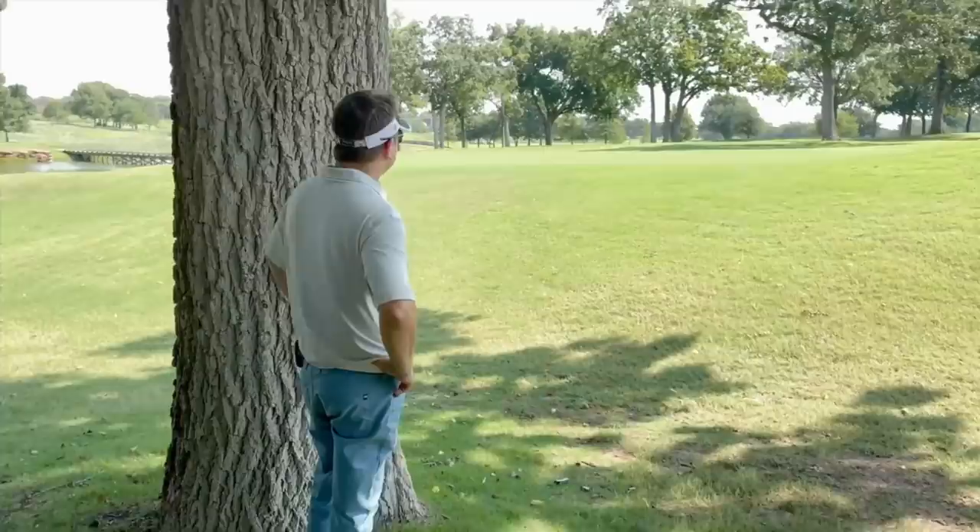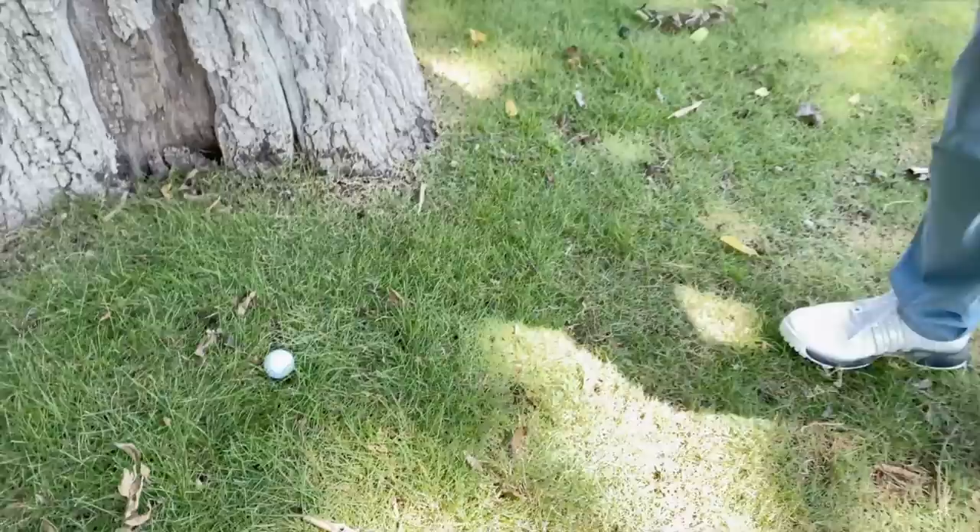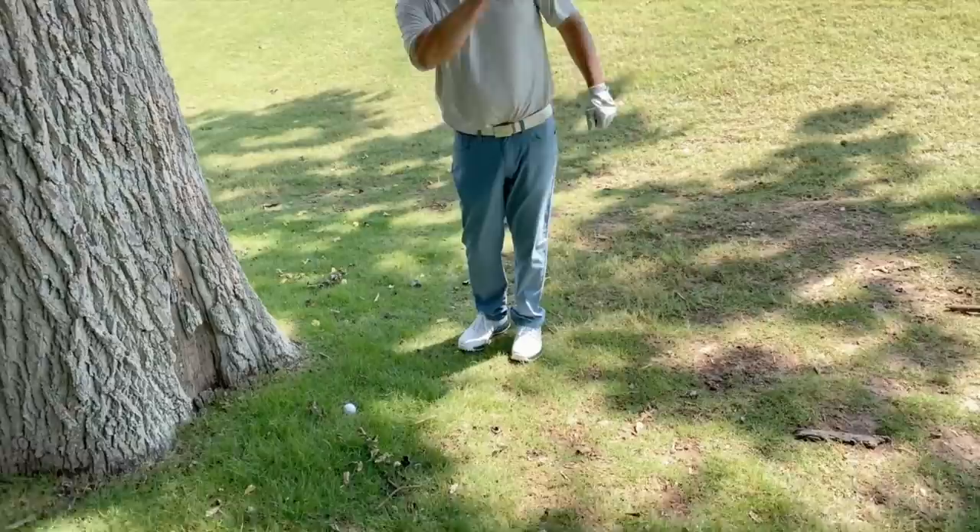This is dead. So how do you deal with this? The hole is that way. This tree is right in my way and I've got to advance it somewhere to maybe get it up and down. Welcome to Oak Tree National, here we go.